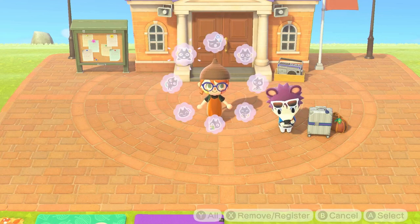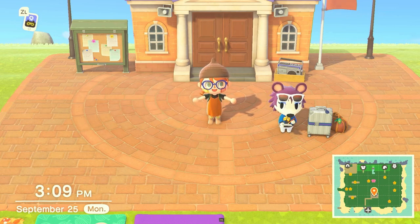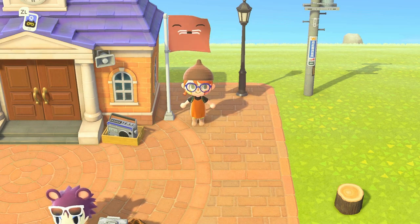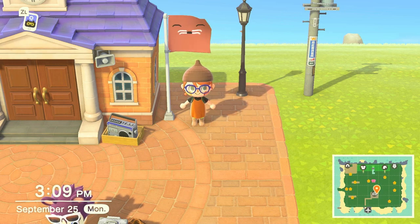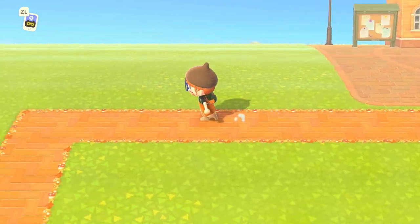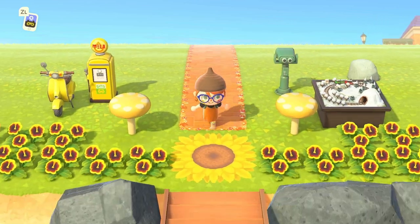Hello everyone, welcome back to my YouTube channel. I'm Caitlin, if you're new, and today I'm gonna give you an island tour. Right now on Otterville, which is the name of my island, I have a four star rating. This is my flag — I made it myself, it's just a little otter. I took inspiration for the island name from Froggy Crossing, because I'm a big fan of hers and I like how she incorporates one of her favorite animals into her island.